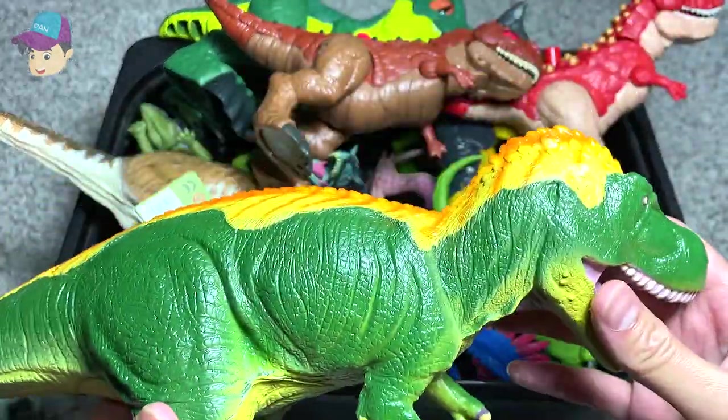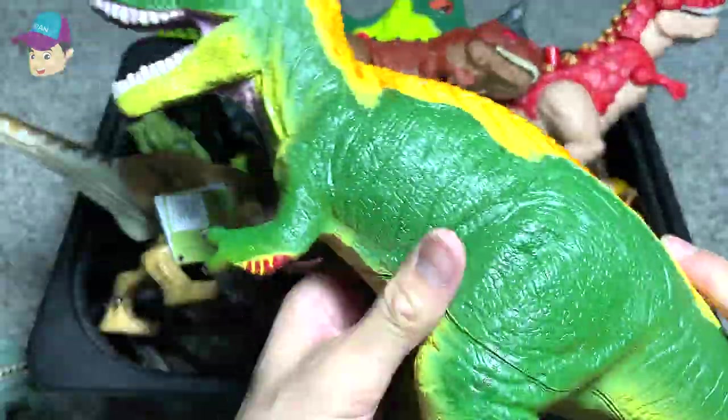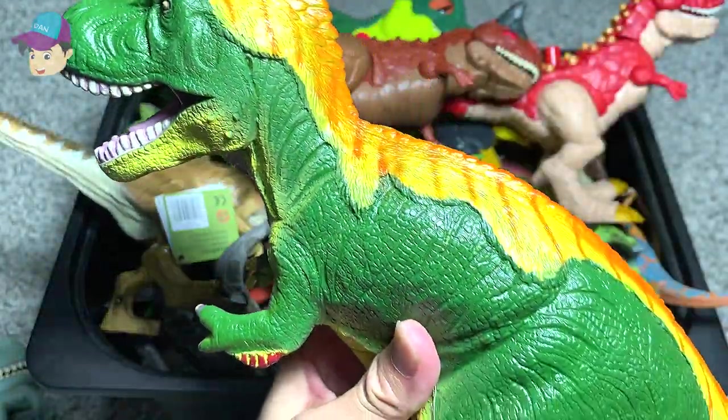Next, we have a huge feathered T-Rex. Yes, it comes with feathers at the top of the body.